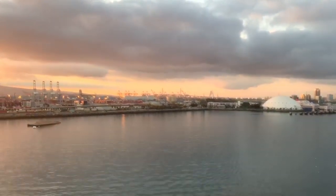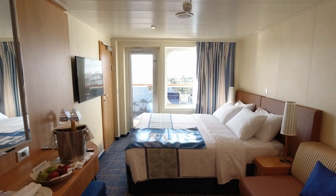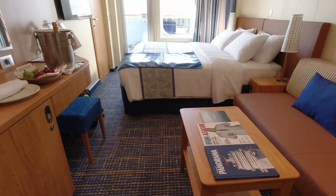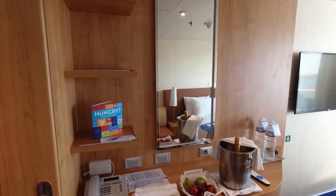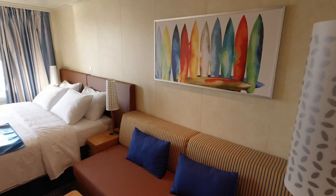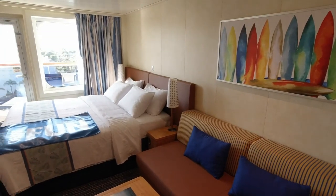Overall, the balcony stateroom on Carnival Panorama provided a convenient and easily accessible layout. We had just enough space for our seven-night cruise, though the decor was rather basic and did not give the room a luxurious feel. As Carnival Panorama is a brand new ship, the cabin was in impeccable shape of course, but the ship did lack the style of other newer ships. Still, our cabin was more than functional and we found it an ideal place to rejuvenate before heading out and enjoying all the ship's amenities.